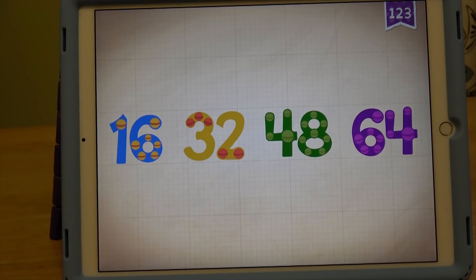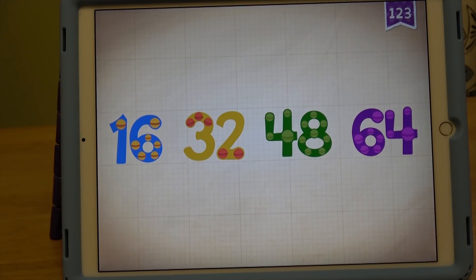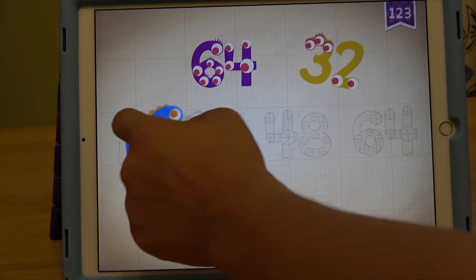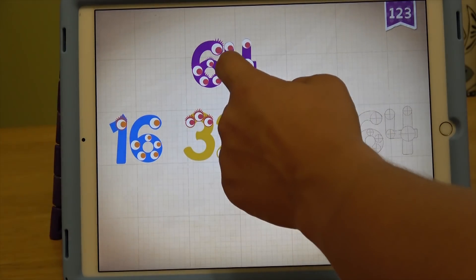Count by 16: 16, 32, 48, 64. Let's count by 16, guys: 16, 32, 48, 64.